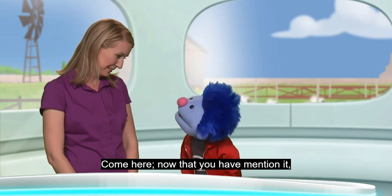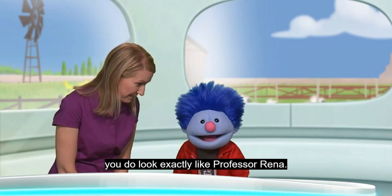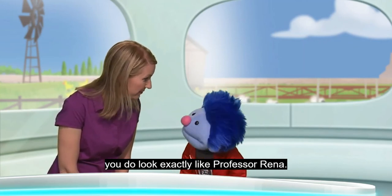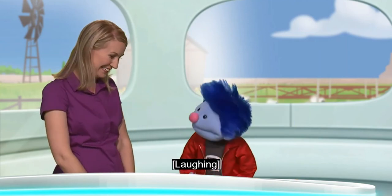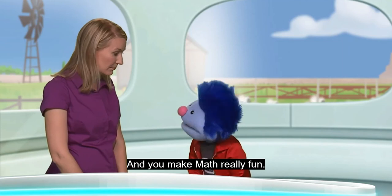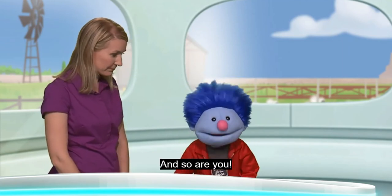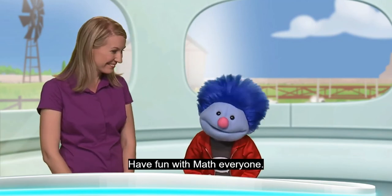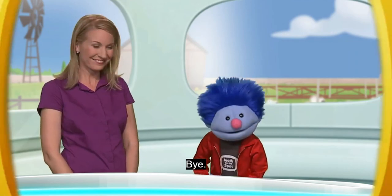And you know what? Now that you mention it, you do look exactly like Professor Rena. And you make math really fun. Thank you. You're a great learner. And so are you. Have fun with math, everyone. Have fun with math. Bye-bye. Bye.